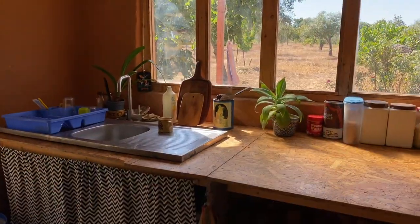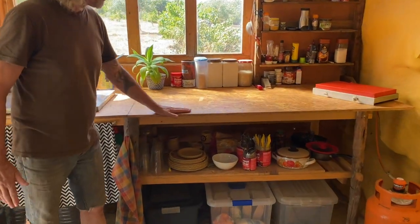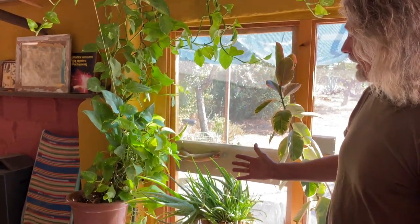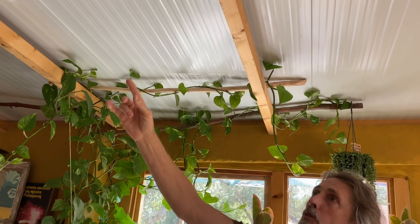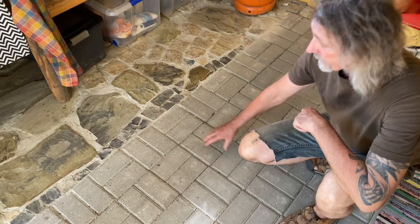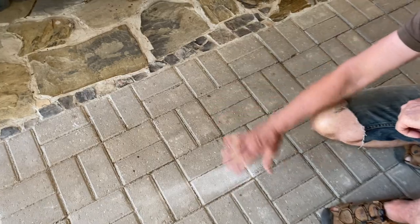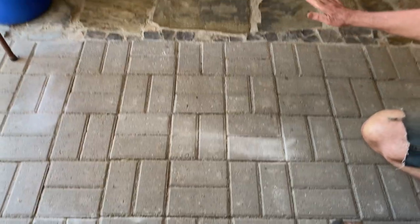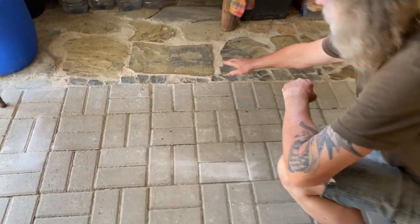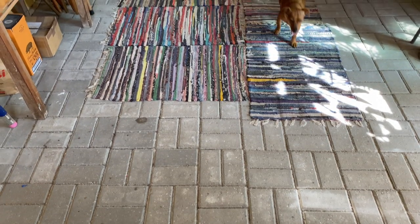The kitchen area, again, done on a budget. For the floor, these are the concrete bricks which we laid very simply on the earth, which we graded, just mixed with a little bit of sand, and that seems to have worked very well. Up at the front, we laid some stone, mostly this flat schist, which we found around the place.